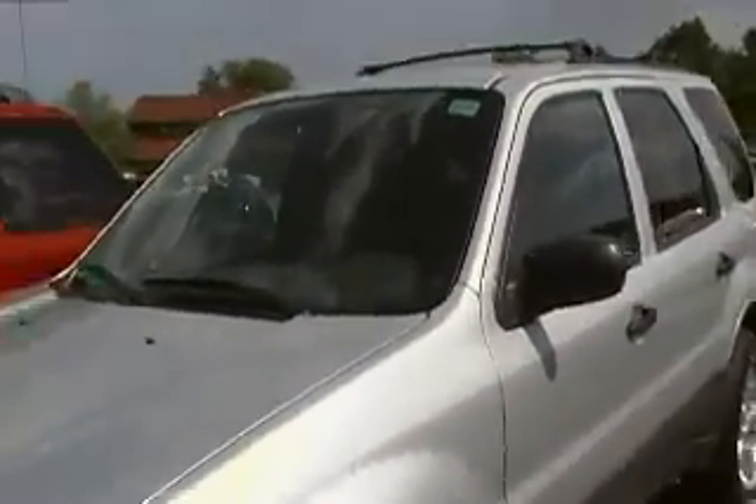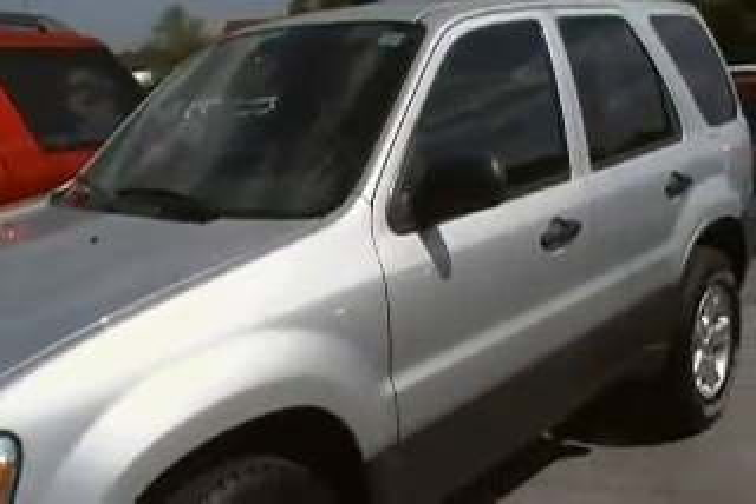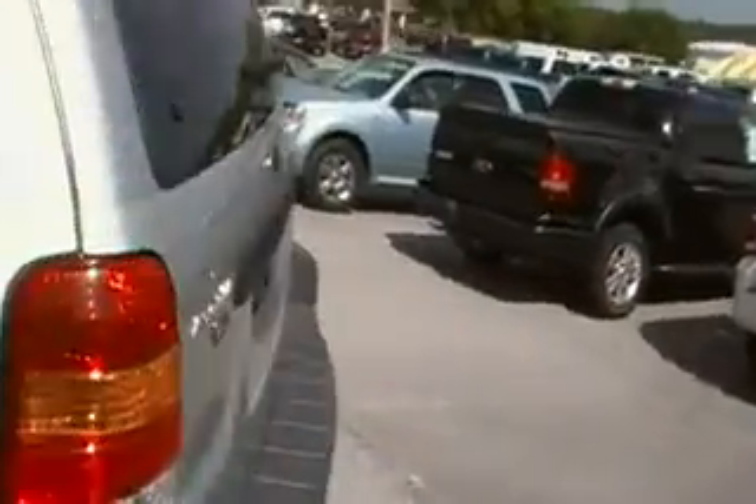Hey guys, Amanda here with Hunt Ford Chrysler in Franklin, Kentucky. We've got a 2006 Ford Escape with brand new tires, 59,000 miles on it. This one's an XLT in excellent condition — got the tow package on here, it really is in great shape. Of course, it's automatic.